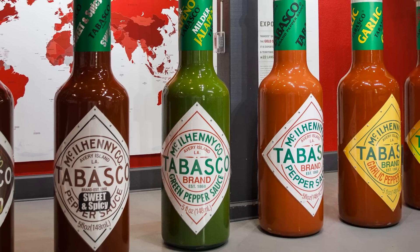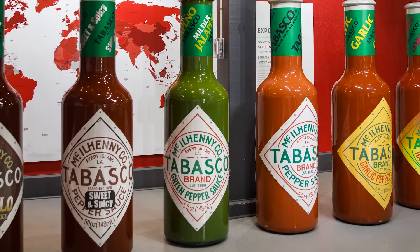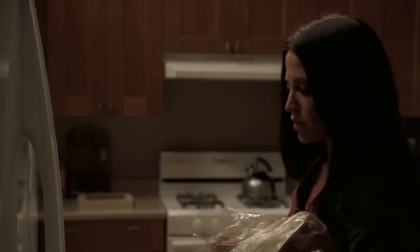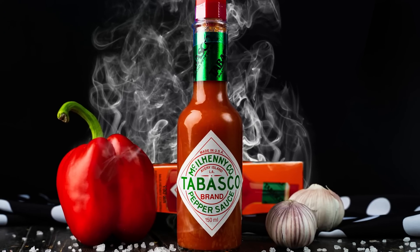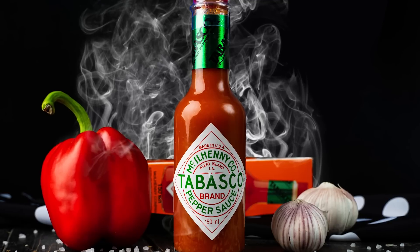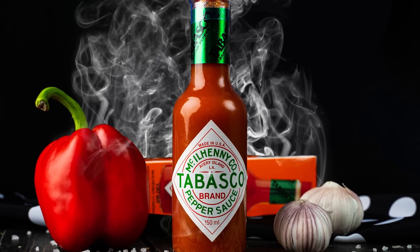While there is a veritable library of hot sauces out there, it might be safe to say that Tabasco seems to be made for scrambled eggs. Even among the most devout hot sauce aficionados, Tabasco is still a popular addition for those who want their breakfast to come with a touch of heat.